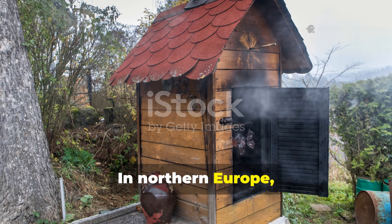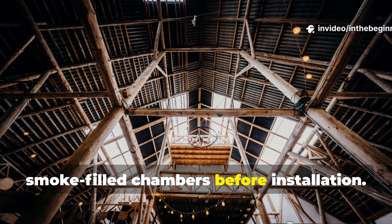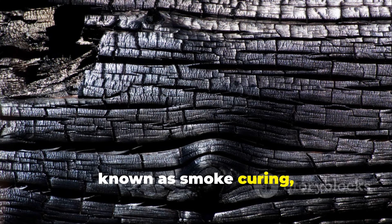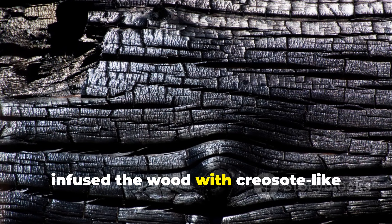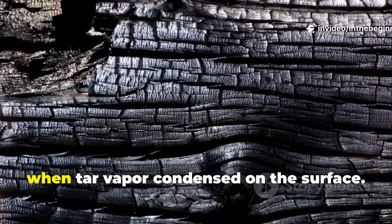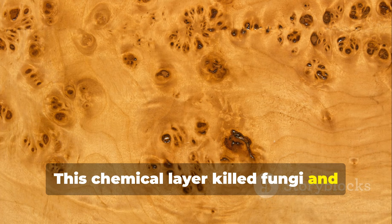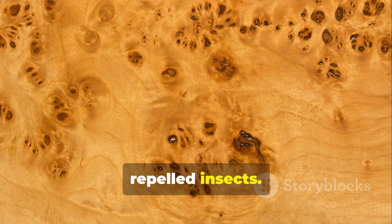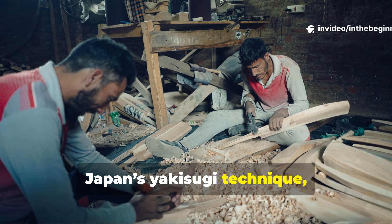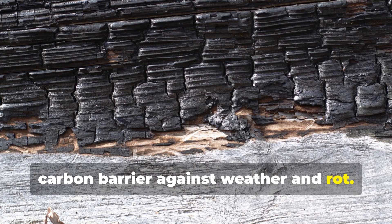In northern Europe, where smokehouses were common, builders often stored beams in smoke-filled chambers before installation. The process, known as smoke curing, infused the wood with creosote-like compounds — natural preservatives formed when tar vapour condensed on the surface. This chemical layer killed fungi and repelled insects. It's the same principle still used in Japan's yakisugi technique, where wood is lightly charred to create a carbon barrier against weather and rot.